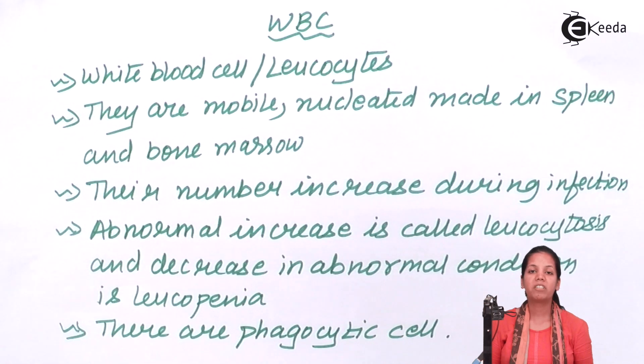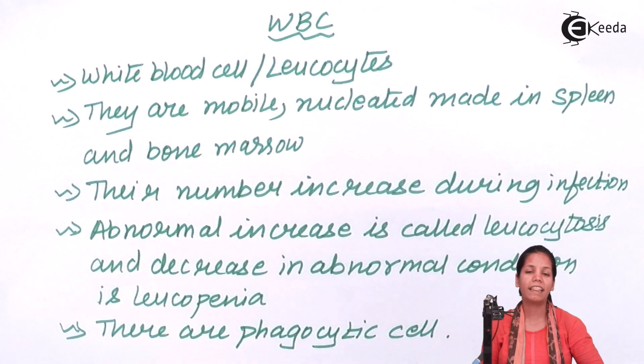WBCs are phagocytic cells. There are many kinds of WBCs, each with different functions — for example, granulocytes, agranulocytes, basophils, eosinophils, and neutrophils. But in totality, these are all cells that phagocytose. They are the fighter cells of our body, always present at the base level.